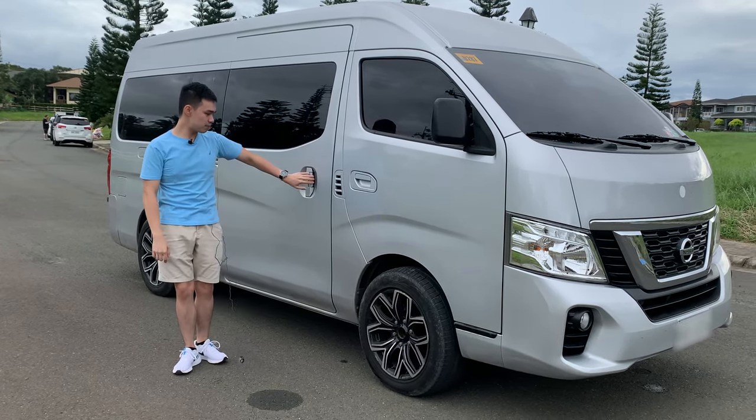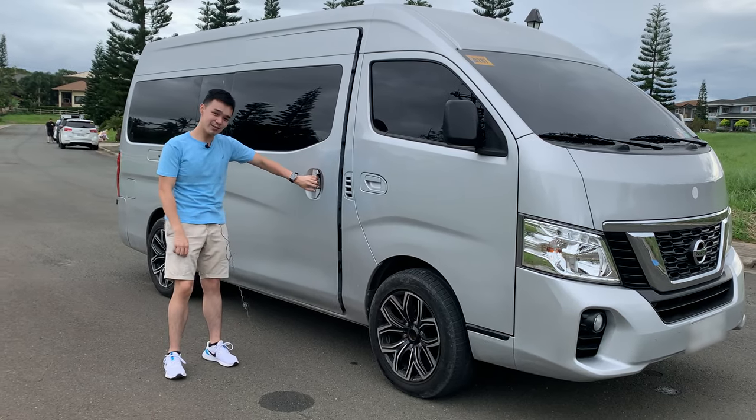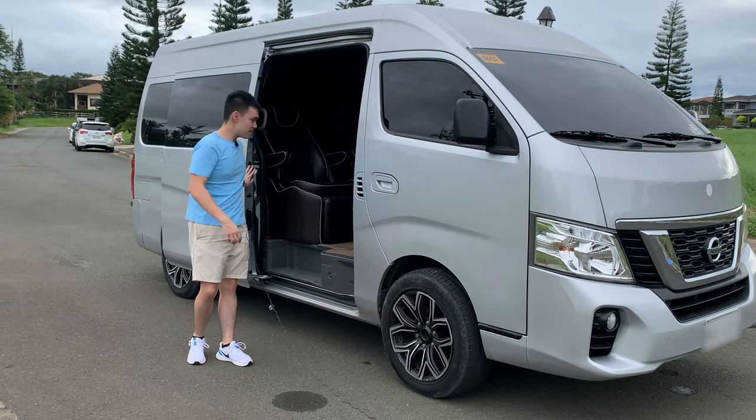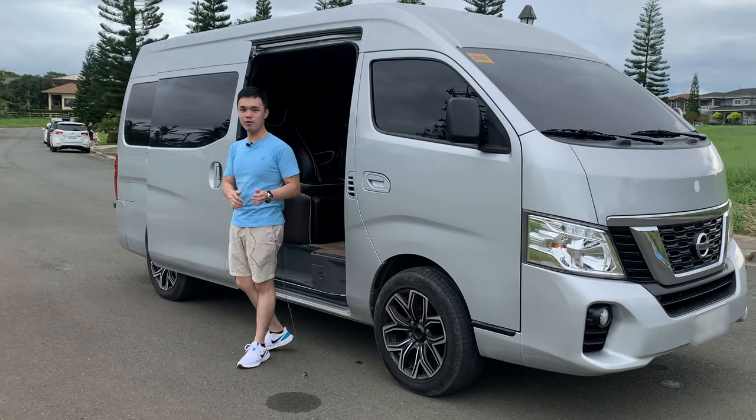To open this door up, you have to do it like twice — it's a bit tricky. But once you get that, just like that. Now follow me as I show you around the inside of the car.